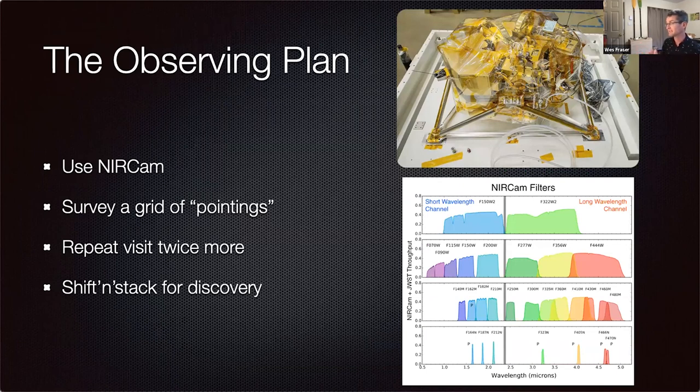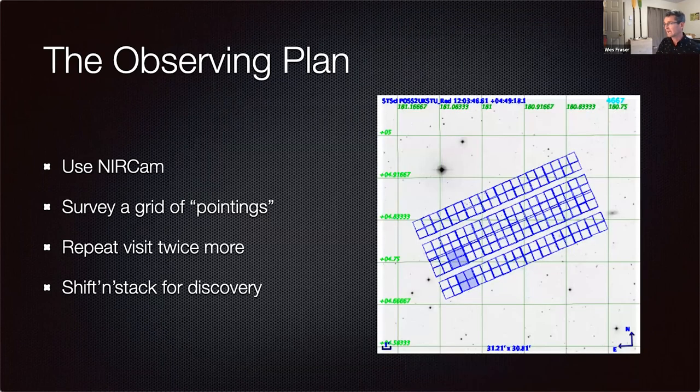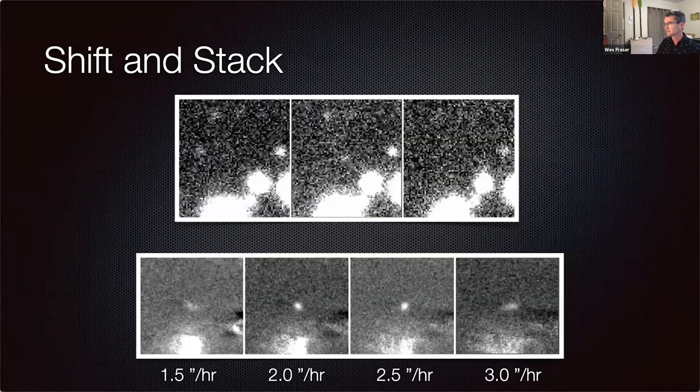Our upcoming JWST survey will reach a magnitude and a half fainter, down to about 5 to 7 kilometers in diameter. It's actually a very short survey in terms of time, which shows you the power of JWST. We're going to be using NIRCam — that camera there being pulled out of its shipping crate. That's what it looks like in a lab.